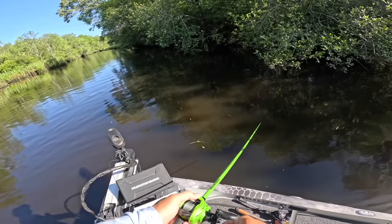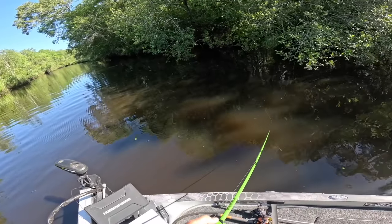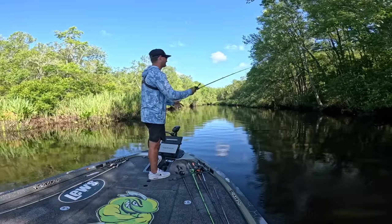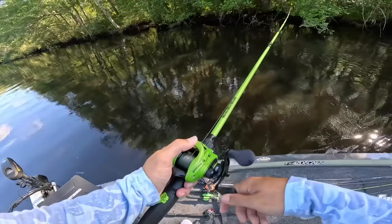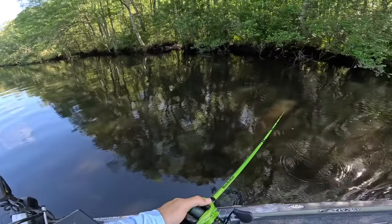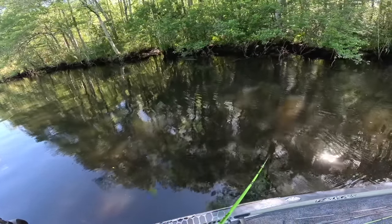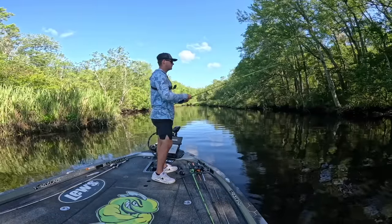Talk about a beautiful left-hand skip — I think we're on today. Current is whipping out of here and I almost couldn't even work that frog. One thing we've got to think about is how fast do these fish want the frog? Are we going to have to work it really slow, or are they going to want it a little more aggressive? Those are all things we've got to try out today to get an idea on what they're feeling.